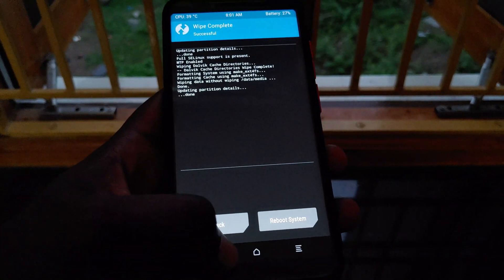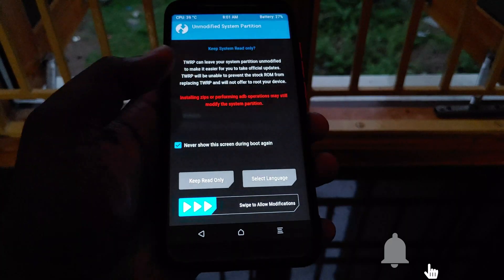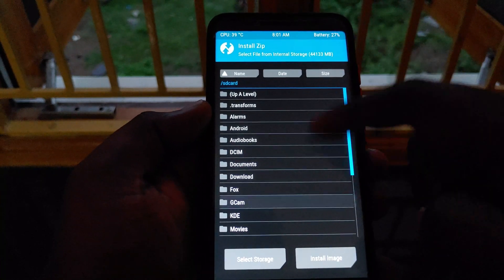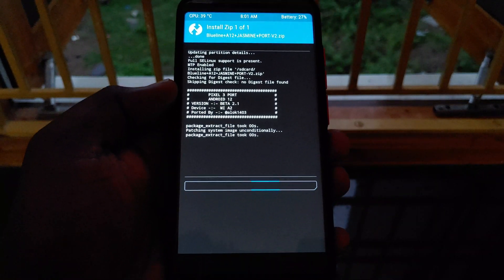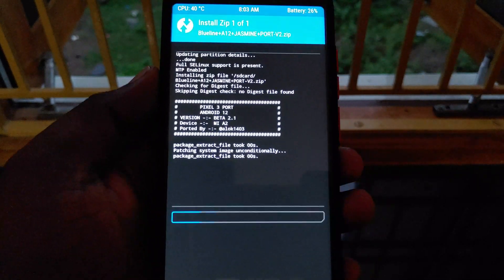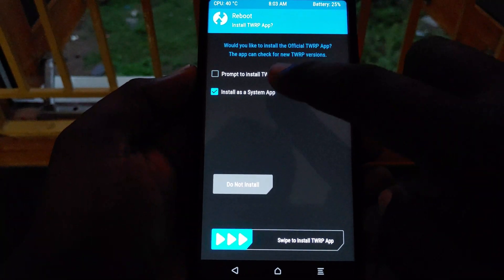After wiping is completed, simply reboot your device into recovery mode. After entering recovery, copy the downloaded ROM zip file into your internal storage. Next, click Install, select the ROM file, and simply swipe to flash. After flashing is completed, simply reboot your device and enjoy.